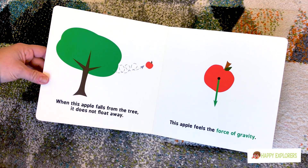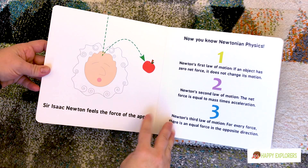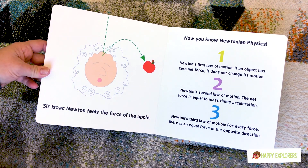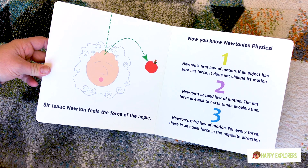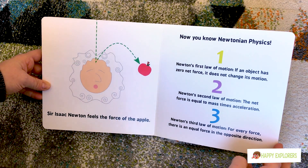This apple feels the force of gravity. Good job. Sir Isaac Newton feels the force of the apple. Donk! Because it hit him on the head — it fell out of the tree and went to the ground because of the force of gravity. Gravity, and his head was in the way.